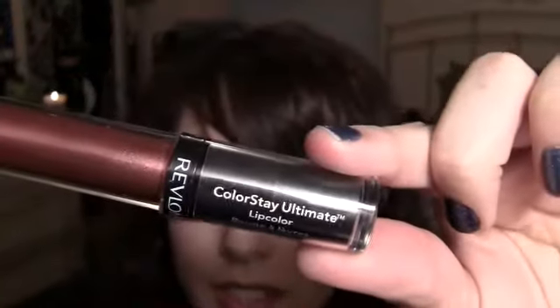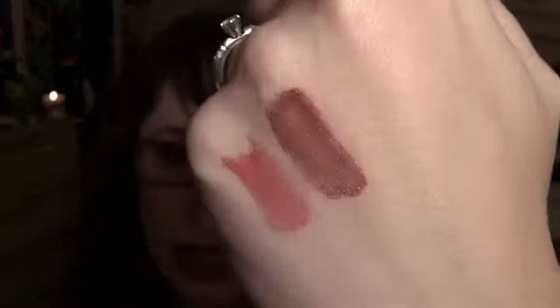Then I got the Revlon Colorstay Ultimate Lip Color. It looks like a lip gloss but it stays so much longer — these things are really smooth and pigmented, and once they set and dry they're really hard to get off, which is actually a good thing. This is like a beautiful deep brownish red color and I really like it.